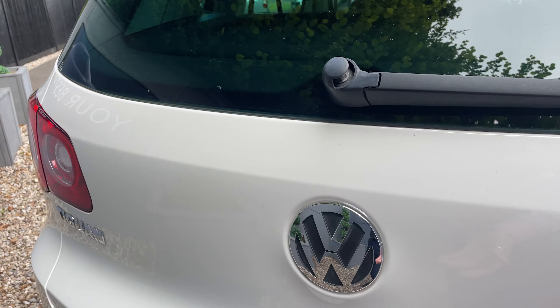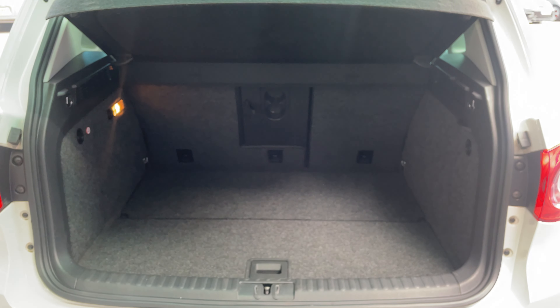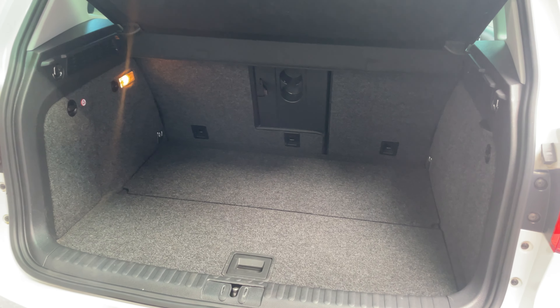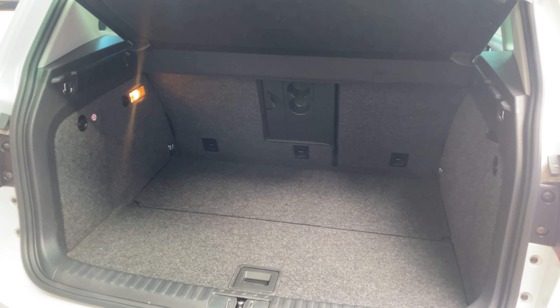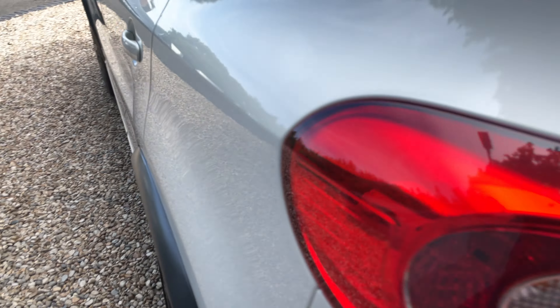Into the rear of the car and a cavernous boot. You'd get the pushchair in there, get your shopping in, and with the seats down you'd even get a couple of bikes in there — absolutely perfect.